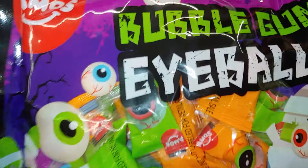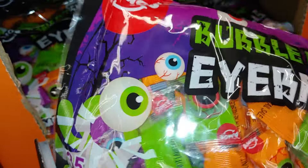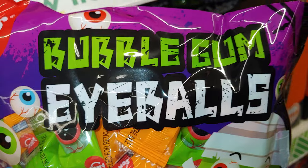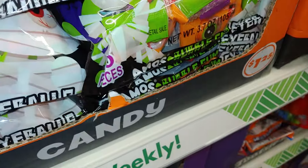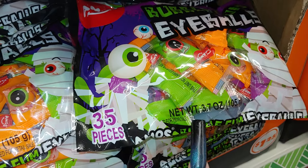And there are the eyeballs — bubblegum eyeballs! Look at the mummy. They always keep an eye on things around here. It's 35 pieces for 3.7 ounces.